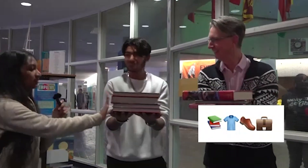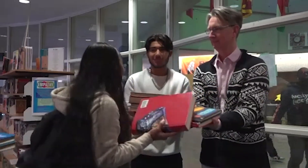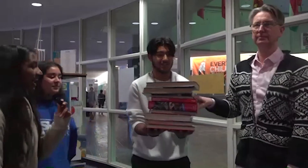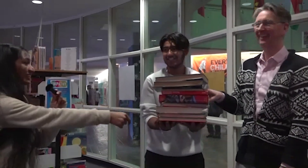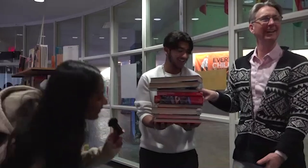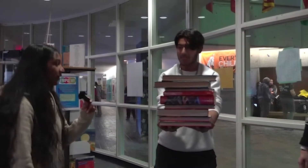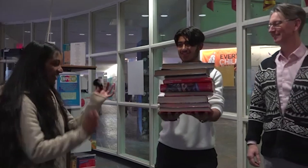Since you have the most amount of textbooks, you have to hold all the textbooks for five seconds. Alright, hold it all straight. Mr. Quorum, you can't help. Hold it all straight. Five, four, three, two, one. Congratulations.